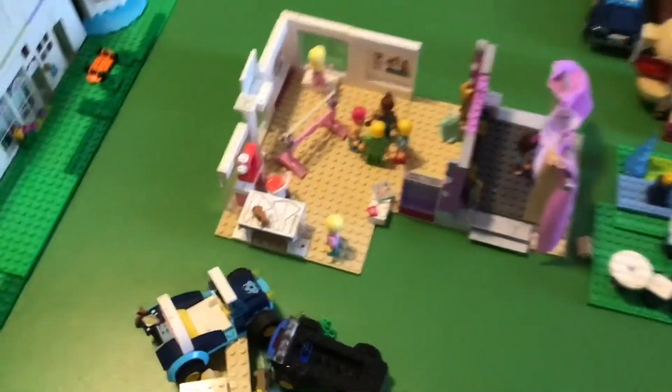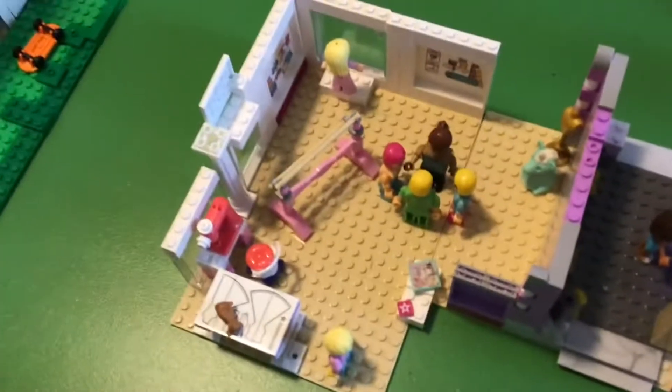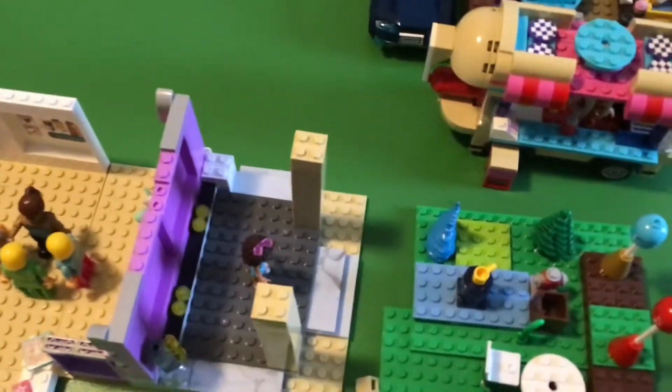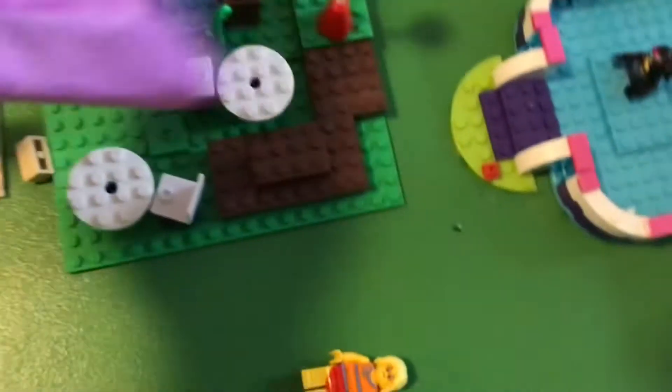It has a hot tub, bathroom, lifeguard stand, showers, and a big ladder at the back — pretty cool. And over here we have the costume shop, the shop and costume making center, and the stage. You take the curtain off and the people can perform.